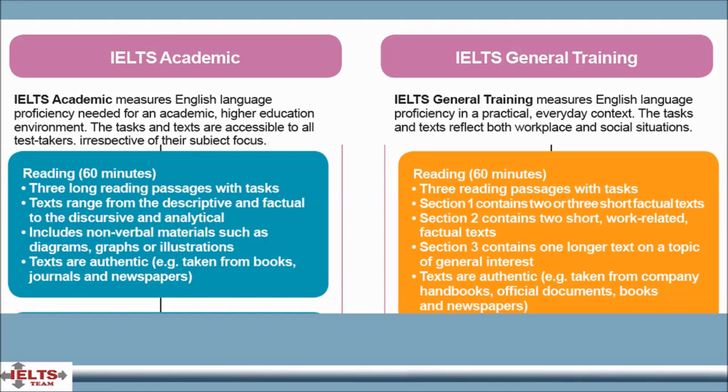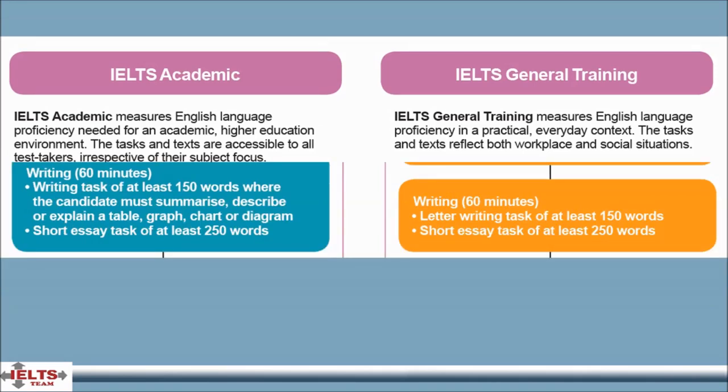The General Training version requires test takers to read extracts from newspapers, advertisements, instruction manuals and books. These are materials test takers could encounter on a daily basis in an English-speaking country.